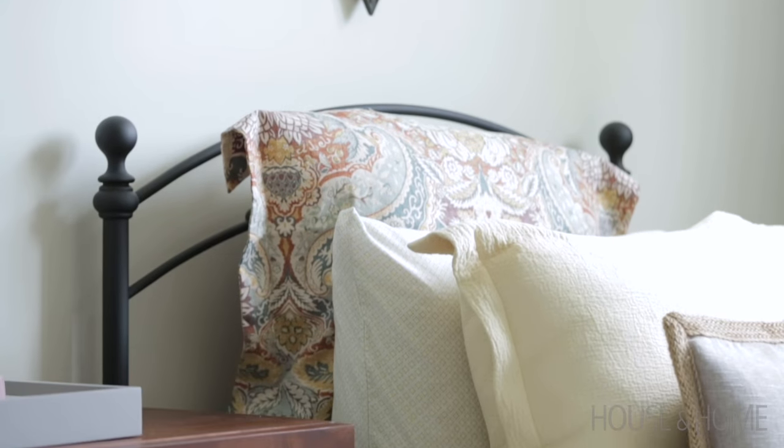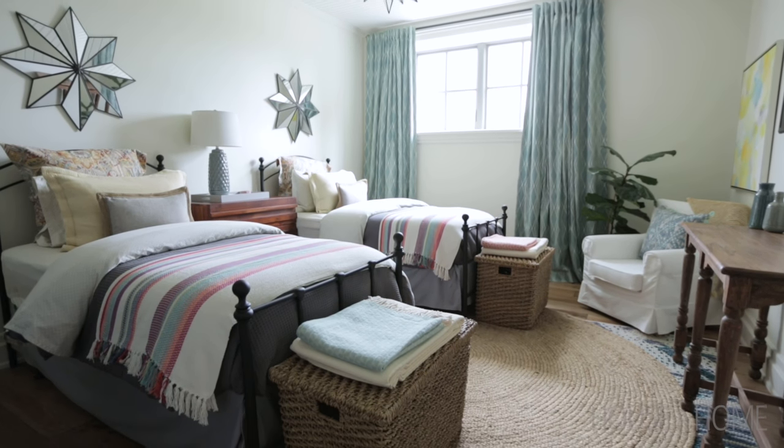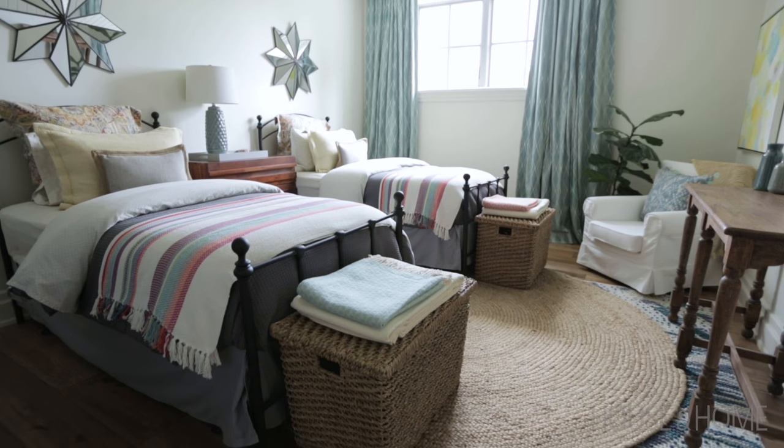When I designed the space I incorporated two twin beds in here purposely so that there is some floor space — if there's more than two sleeping over, they can bring their sleeping bags and it's a slumber party.